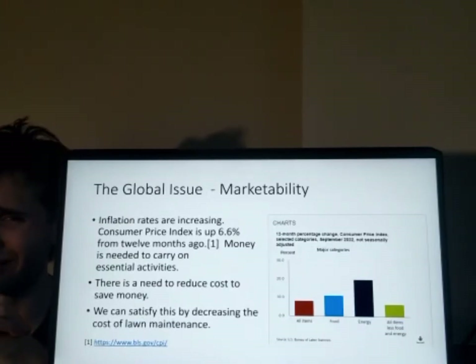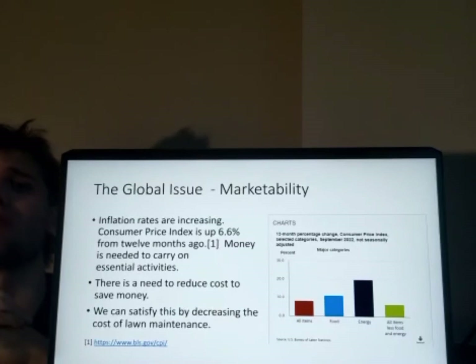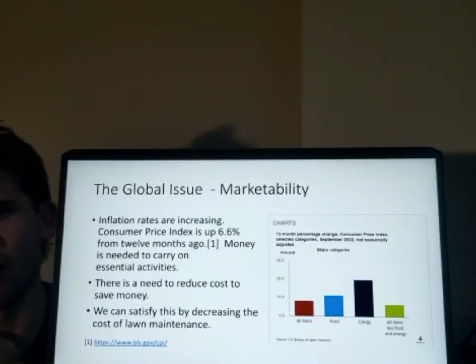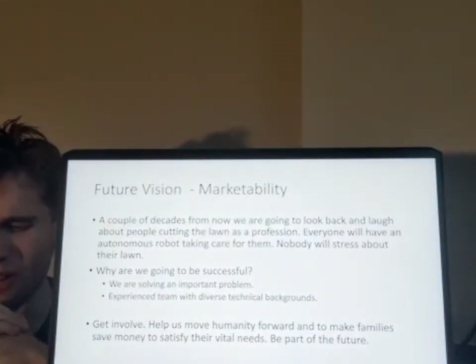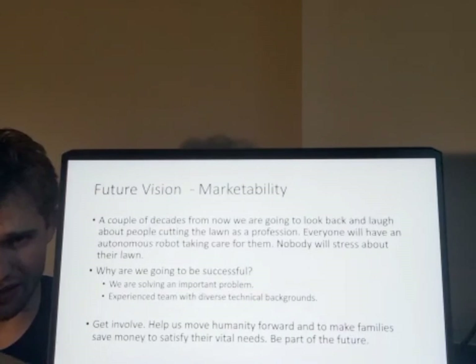Inflation is 6.6% up with the consumer price index compared to last year. People need to save more money, and with our product, people are going to save more money maintaining their lawn. In the future, everyone is going to ask why we haven't used robots to do this kind of chore. We are going to be that step people need so that everything is automated through robotics.